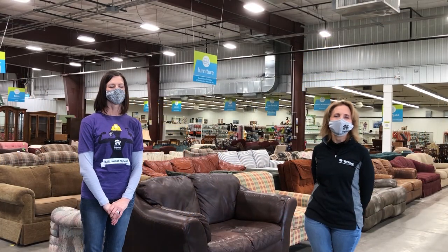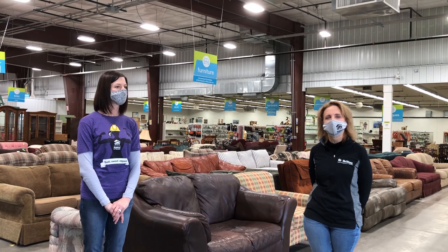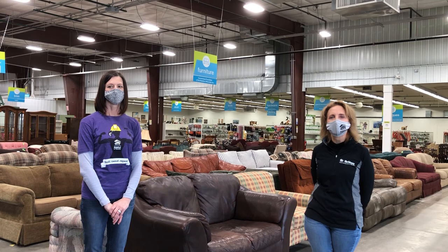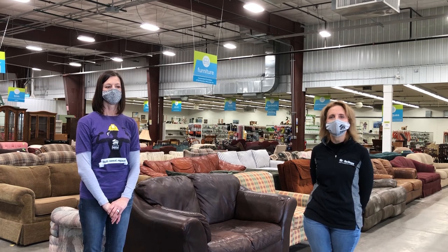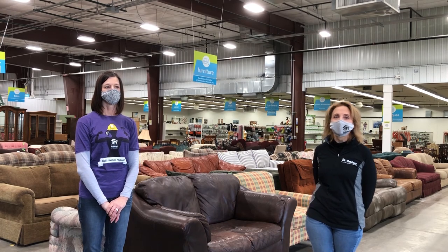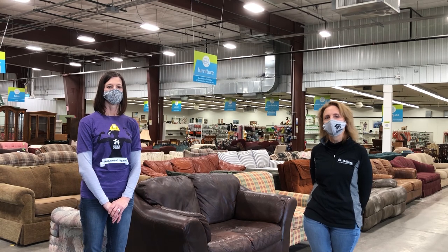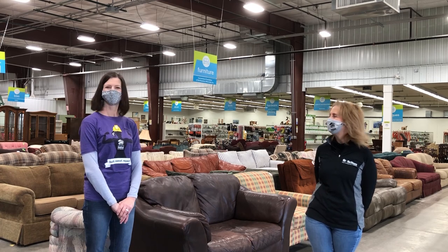To wrap up our tour today, I want to mention our store hours. We are still on COVID hours, so our store hours are Tuesday through Saturday, 10 a.m. to 4 p.m. We start accepting donations Tuesday through Saturday at 9 a.m. So if you want to shop, 10 to 4; if you want to donate, 9 to 4, Tuesday through Saturday. Thank you so much for joining us. Keep in touch for more information on Give Big Green Bay and the ReStore. We're also going to do a little snippet on how to make a donation to the ReStore. Thank you. Bye.